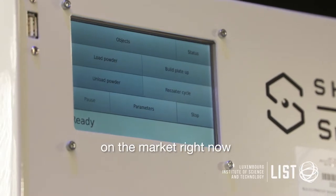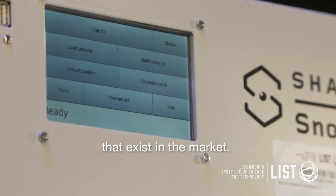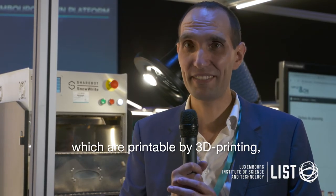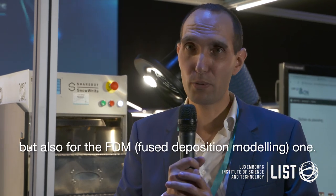There are different raw materials on the market right now, but it's quite limited compared to the large amount of polymers which exist on the market. Our role is actually to enlarge this number of polymers which are printable by 3D printing, mainly by the SLS technology which is behind me, but also by the FDM one.